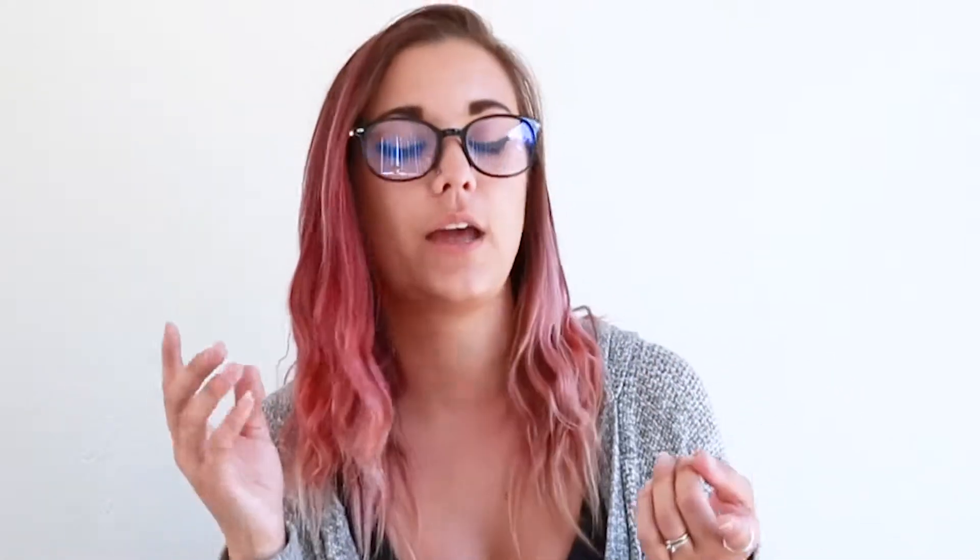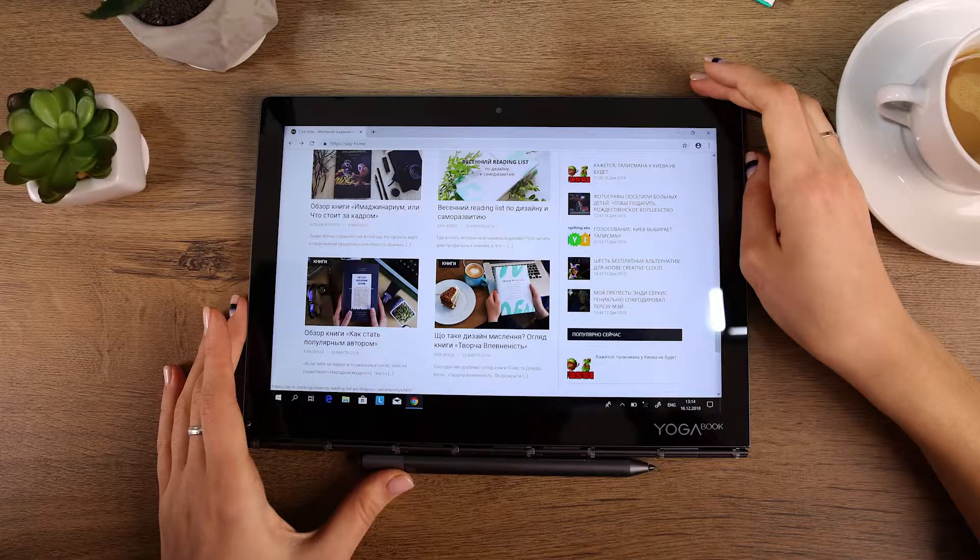These glasses are actually supposed to help reduce eye strain and headaches when you are looking at technology. These glasses are supposed to block out any blue light that is emitted from your computer screen, your tablet, your phone, any type of technology that emits blue light.